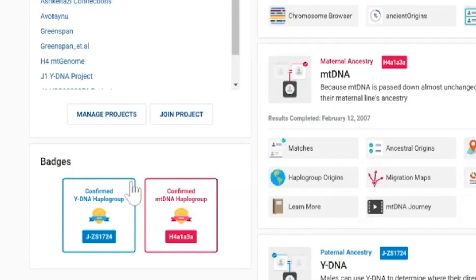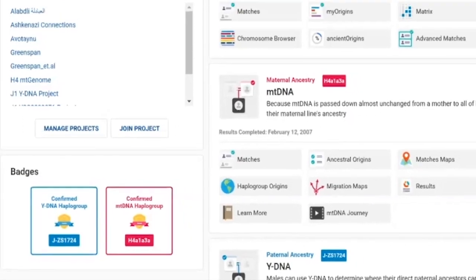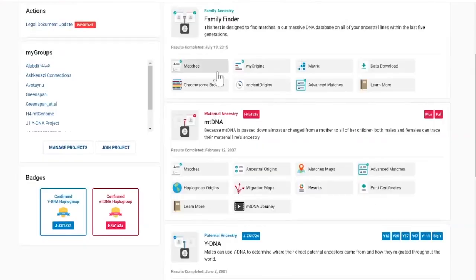A new addition to the dashboard is called Badges. If you've taken a Y-DNA test, your Y-DNA haplogroup is shown as a badge, and if you've taken an mtDNA test, your mtDNA haplogroup is shown as well. It's just a quick reference — sometimes people can't remember the last letter in their haplogroup, so it's an easy way to quickly see it. The dashboard then also has sections for the different tests with all associated tools and features.